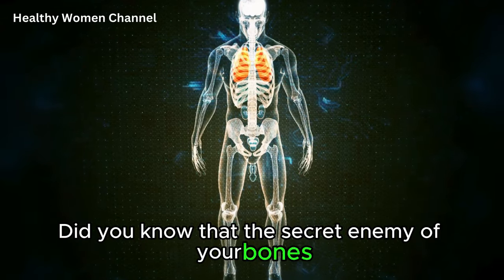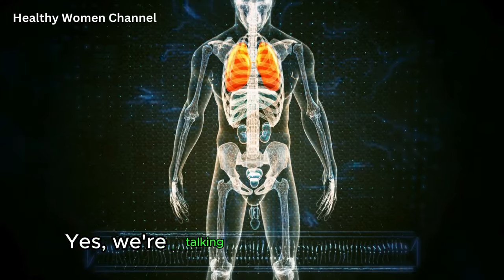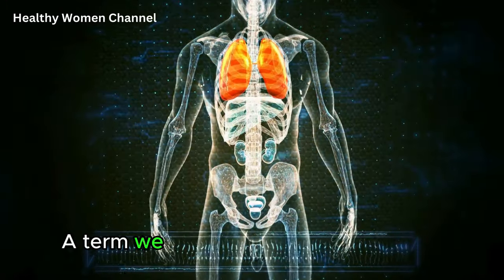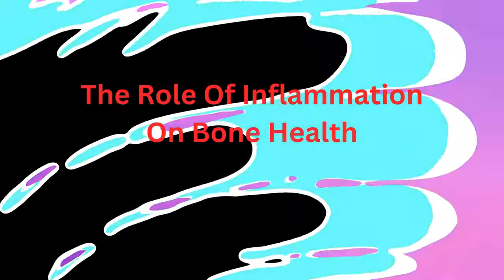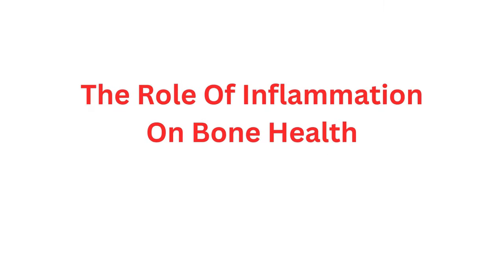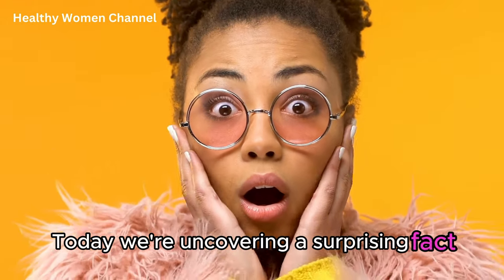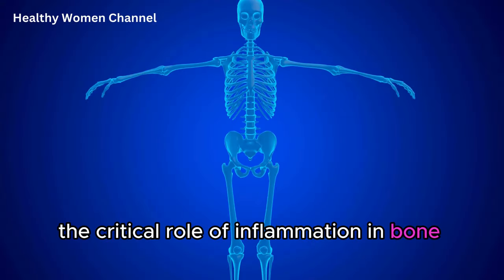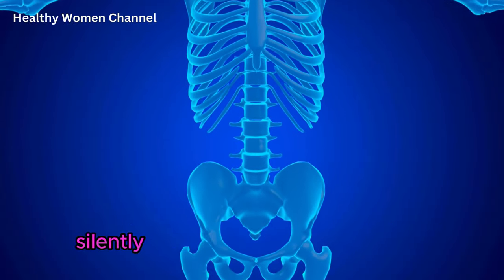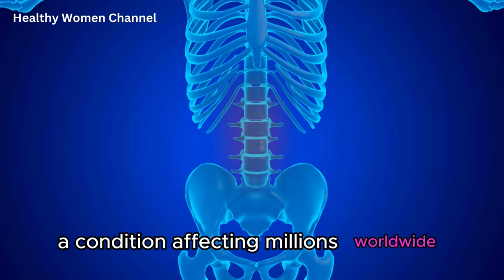Did you know that the secret enemy of your bones might be hiding within your own body's defenses? Yes, we're talking about inflammation, a term we often associate with healing, but there's a twist. Today we're uncovering a surprising fact that many of us are unaware of: the critical role of inflammation in bone health and how it could be silently contributing to osteoporosis, a condition affecting millions worldwide.